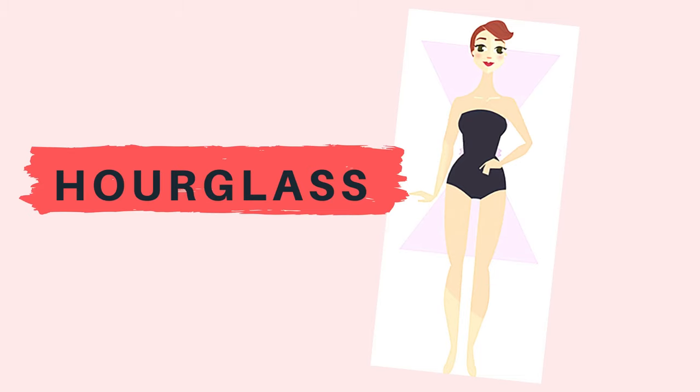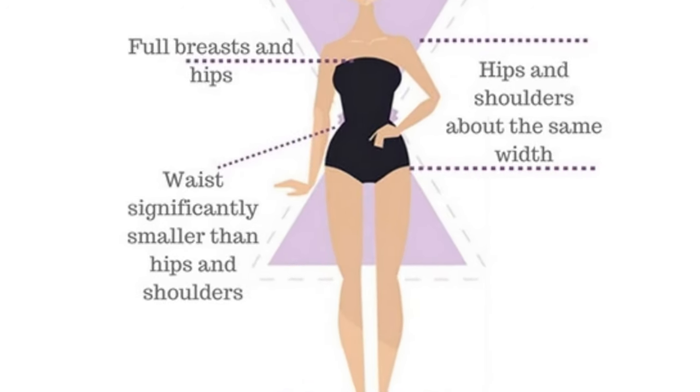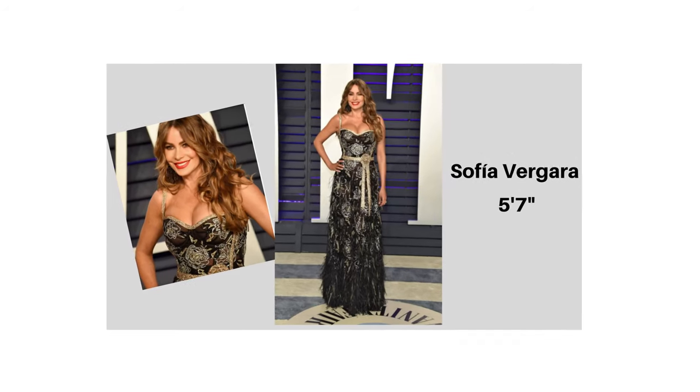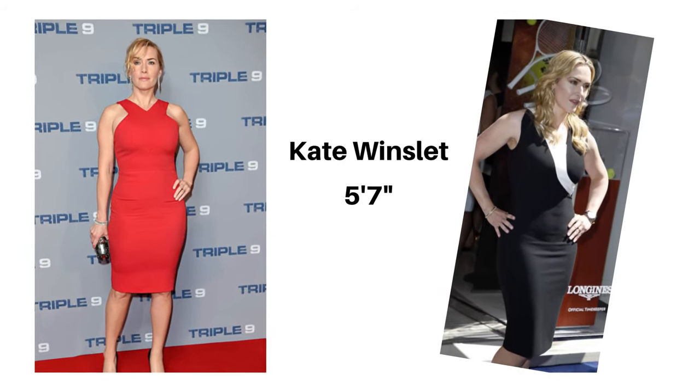Now let's start with hourglass. Hourglass body shape is considered the most attractive and feminine body type by both men and women. A typical hourglass shape has well-balanced shoulders and hips, and a much smaller waist. What that means is your shoulders are as wide as your hips, and your waist is 8 to 12 inches smaller than your hips.